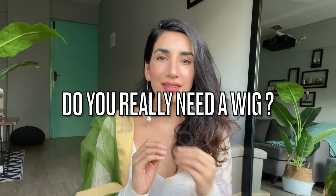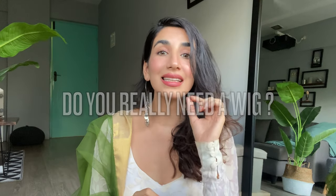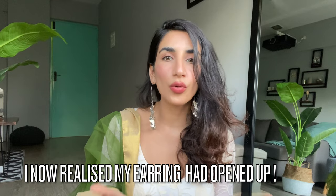I'm going to answer everything in a jiffy, so let's just start. When you're buying a wig, the most important thing is knowing: do you really need a wig? Why do people go for wigs?